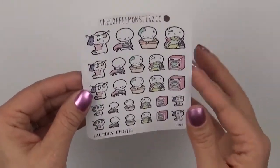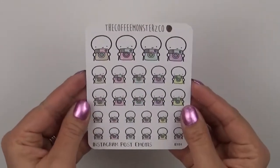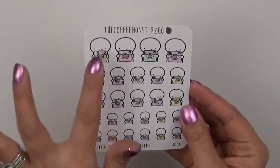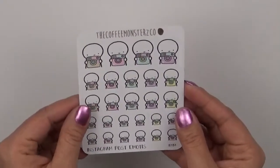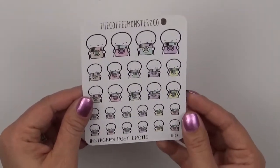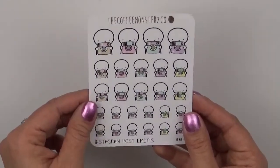And then I got the Instagram one because I do have the Once More with Love version but I'm running out of that. Since I was already in the Coffee Monsters Co. Etsy shop I wanted to go ahead and pick that one up as well.